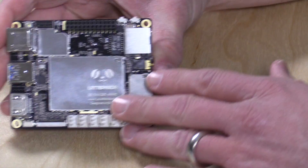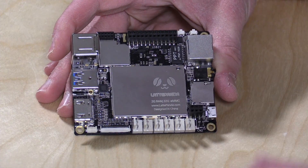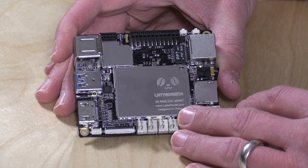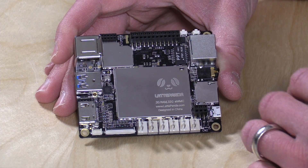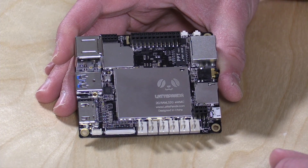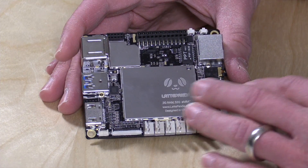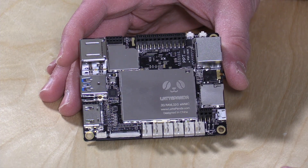Hey everybody, it's Lon Seidman. I'm a big fan of the Raspberry Pi and I was wondering how long it was going to take for somebody to make a single board Windows PC, and that day has come. This is the Latte Panda. I bought this through Kickstarter for about $93, but they are targeting a $90 price tag for regular orders. It's a single board computer running an Atom Cherry Trail processor, the X5 Z8300 at 1.44 gigahertz.